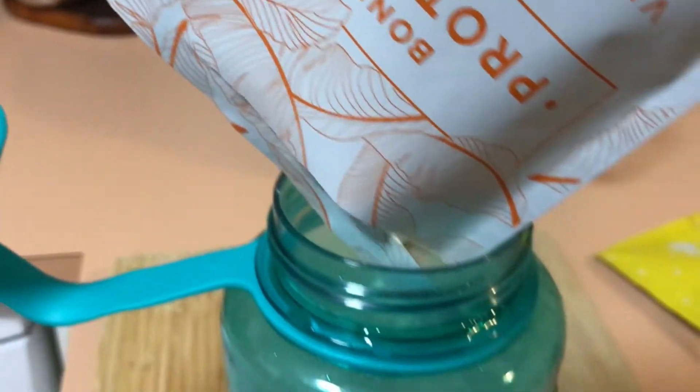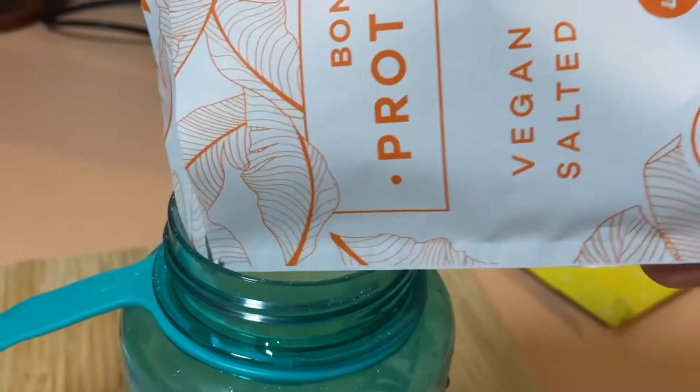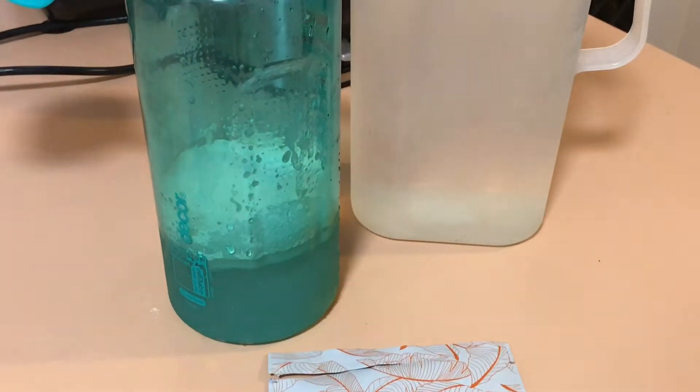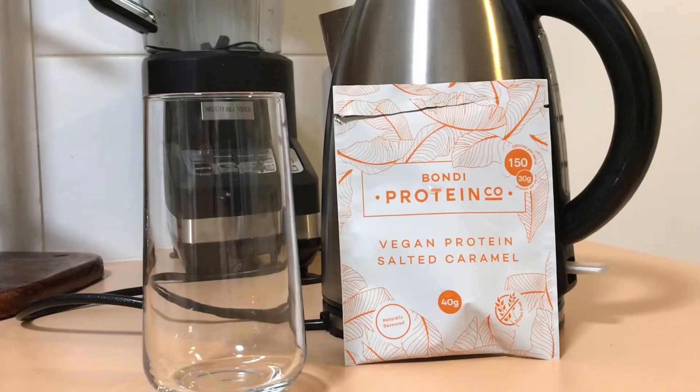The good things about the sachets: they're lightweight, easy to open, and easy to get all the ingredients out. The first one I'm making up is the vegan pea protein salted caramel. Giving it a shake — this is a huge protein shaker so it doesn't really show you how much it makes up, so I'll tip it out into a glass.